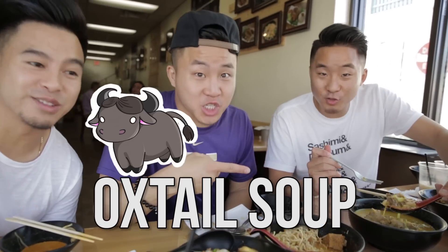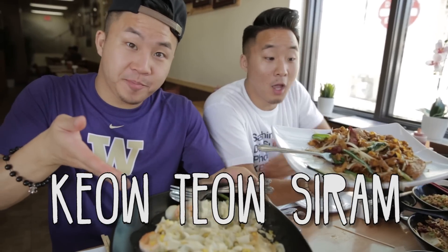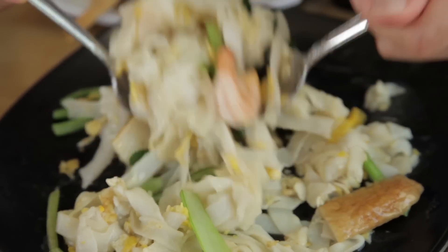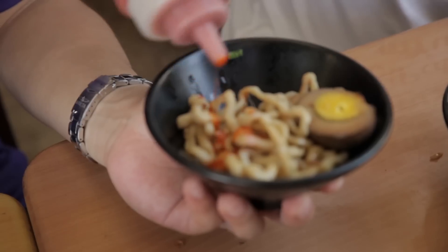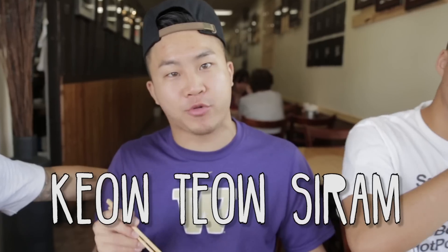Soto Pontianak oxtail soup — you know, I love me some oxtail. Two types of stir-fried flat rice noodles: kwetiau ceria and kwetiau goreng. Did you notice they use a lot of fish cake? I think it really works in a fried form. This is the new supreme drop right here. If you guys want to try the egg salad sandwich of noodles minus the mayo, get this kwetiau ceria.